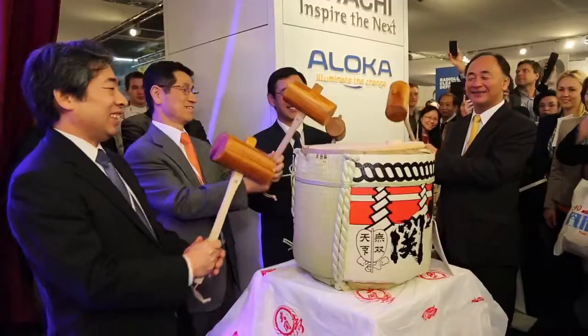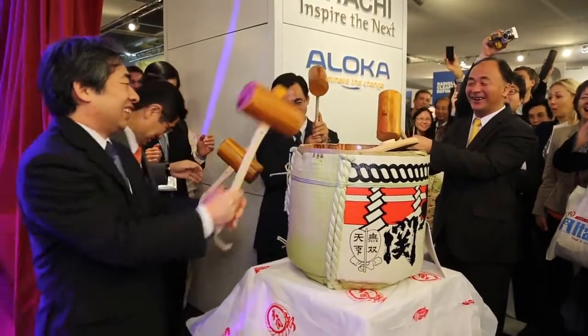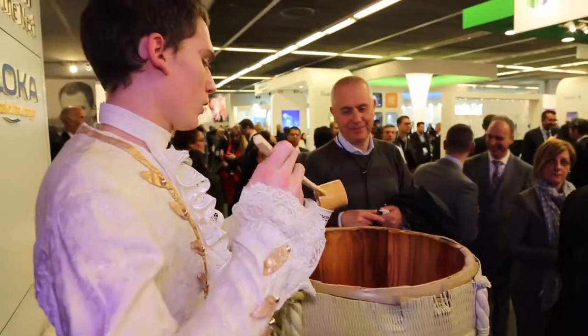Following Japanese tradition, Hitachi performed a Kagamiwari ceremony. It is believed to bring blessings to this newly born ultrasound brand, Arrieta.